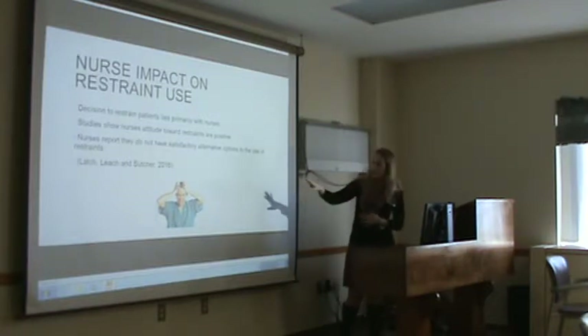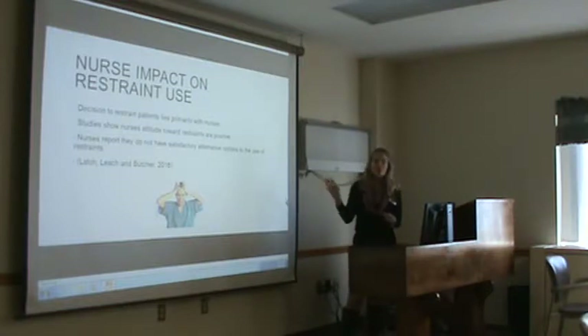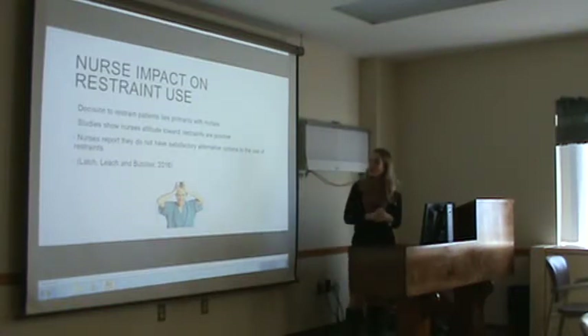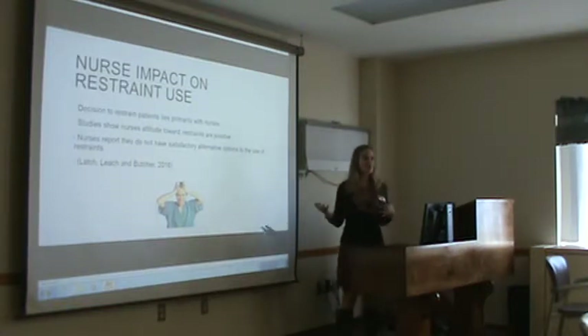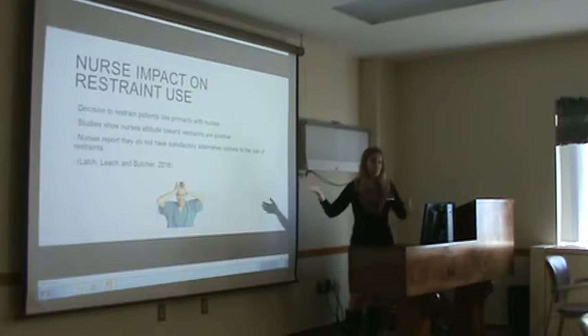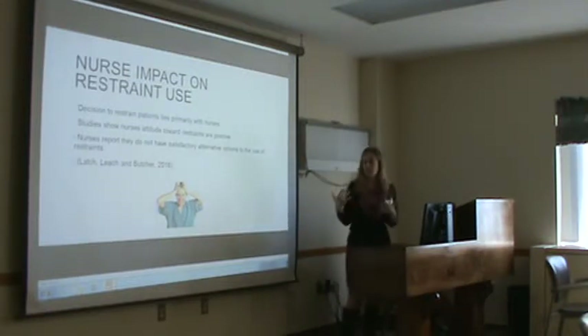I found this article by Leach and Butcher that talked about nurses and how they felt about restraints. Being a nurse, I thought this hit home — that nurses tend to use restraints more than we should. The article states that nurses are basically the people who make the decisions for patients regarding restraints, because we're here all the time. We see how they're acting, so we say they need to be in restraints.